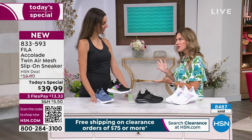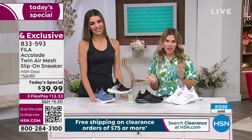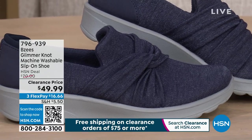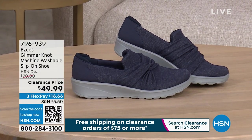I've got a full hour of incredible footwear on clearance as we celebrate our fashion and accessories clearance event. Coming up: BZ's 'Glimmer Knot' — a completely machine washable slip-on shoe with a fixed little knot, super easy to wear, more elevated, maybe work appropriate or for dressier nights out. On sale for under $50 with flex pay. Don't go anywhere — we've also got Life Stride right after this break.